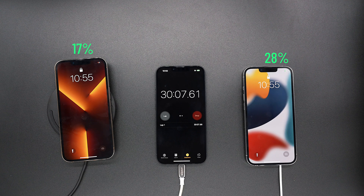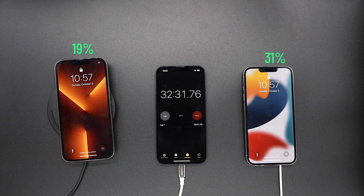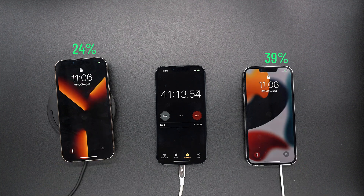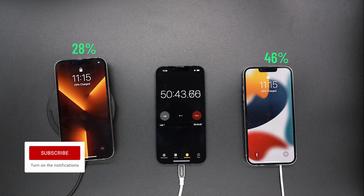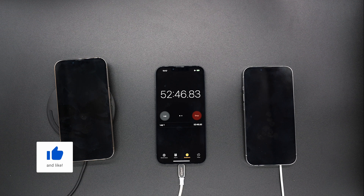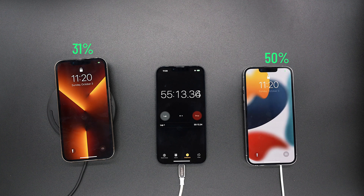At around 28 minutes in, the Belkin wireless charger is tailing behind with 17%, while the MagSafe is at 29%. There's a weird glitch going on where I can't animate the 9, but at 32 minutes in MagSafe is at 31% while the wireless charger is at 19%. At 41 minutes in, the wireless charger was able to get to 24% while MagSafe is still leading at 39%. On the 50-minute mark, we're at 29% on the wireless charger, while MagSafe is at 46%. Fast forward 5 minutes later, the wireless charger from Belkin is at 31% while MagSafe is at 50%.